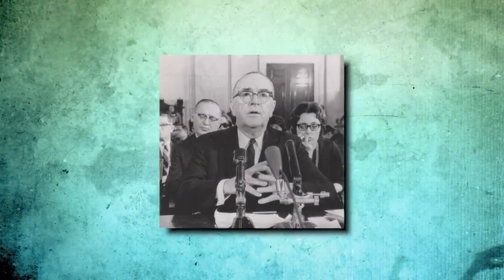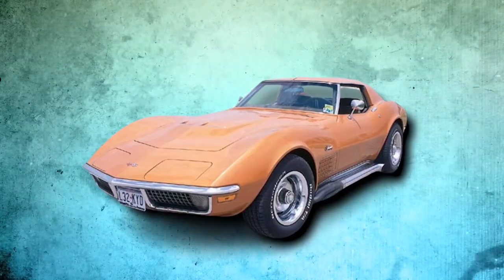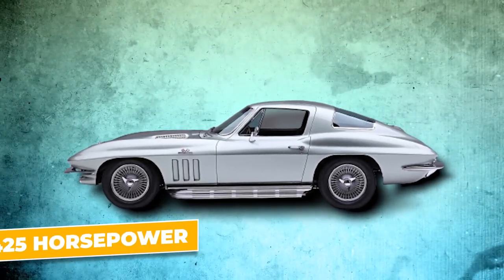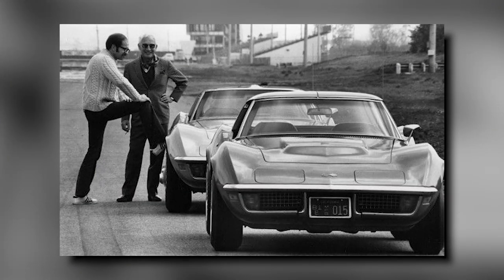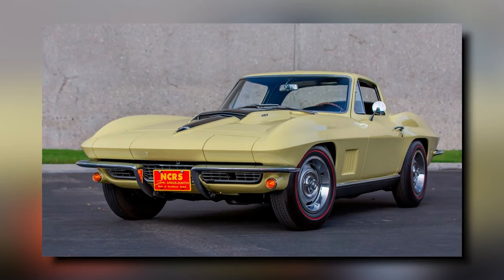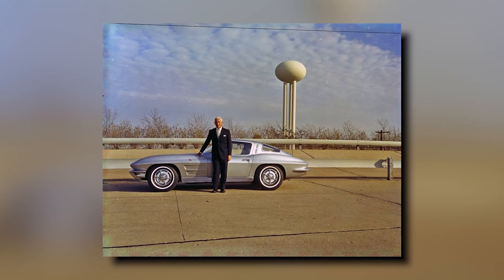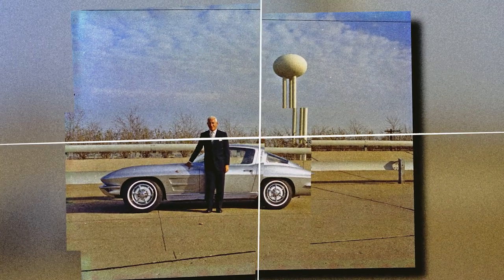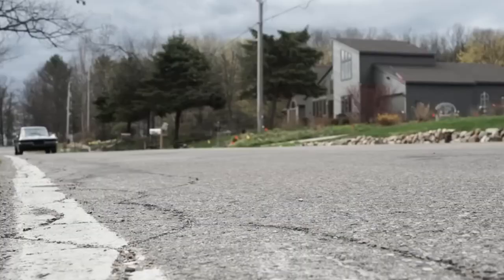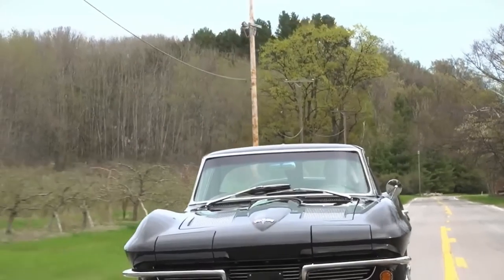By 1967, GM had rolled out its new 427-cubic-inch big-block engine platform, offering the L36 with 390 horsepower and the L72 with 425 horsepower. But Duntov wasn't done yet. He saw that the 427-cubic-inch V8 had untapped potential for even more power and performance, and so he set out to create something truly special — the L88. This wasn't just about more horsepower; it was about crafting an engine that would push the limits of what a production car could do. And the L88 was his crowning achievement.